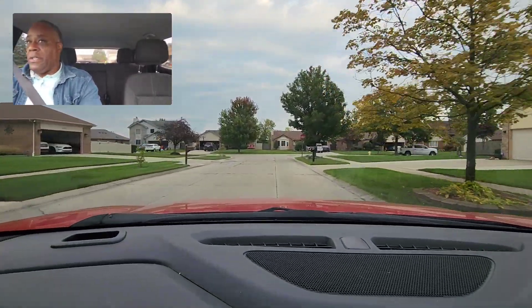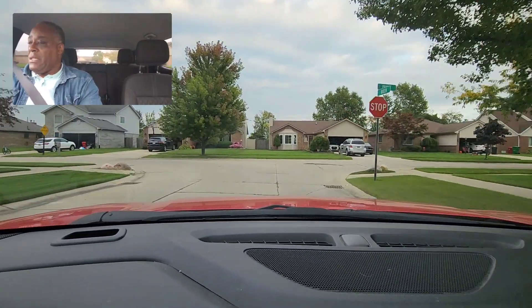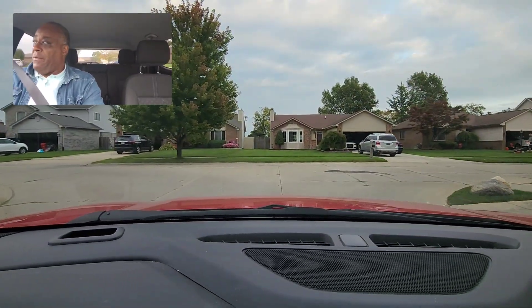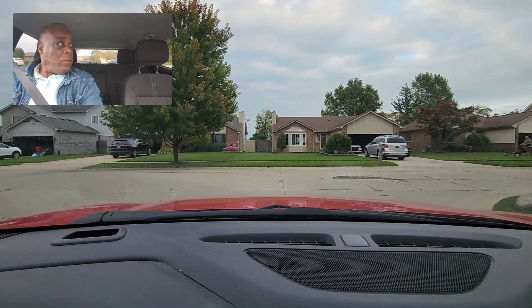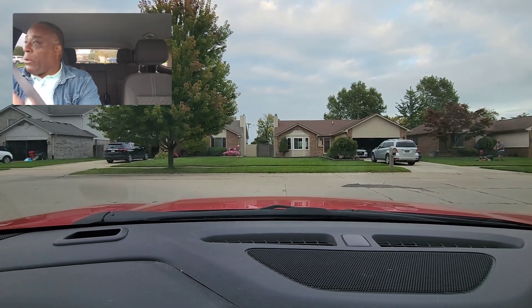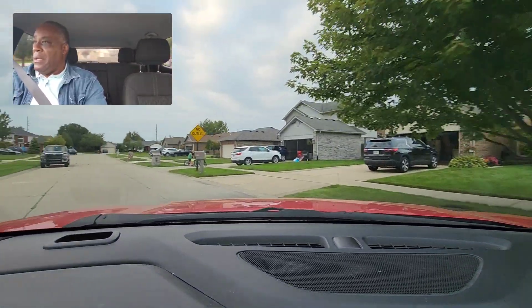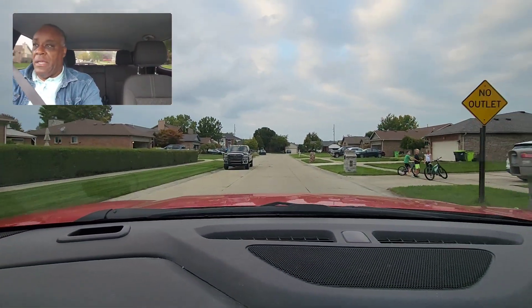This is a partially controlled intersection — there's a stop sign. So we have to stop for three seconds. I'm looking to the left. There are three kids playing. I'm going to turn on my left turn signal. I'm looking, and then I'm going across, then turn hand over hand. I'm staying away from the kids.